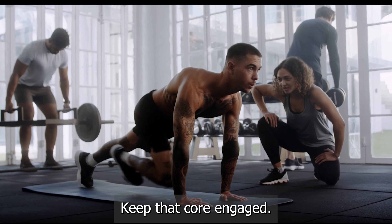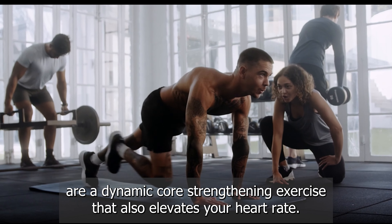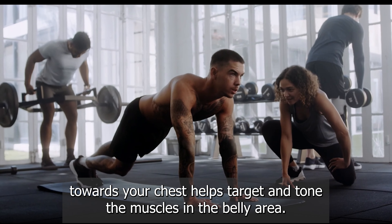Exercise number two: mountain climbers. Get into a plank position and bring your knees towards your chest one at a time. Keep this up for 45 seconds. You've got this — keep that core engaged.